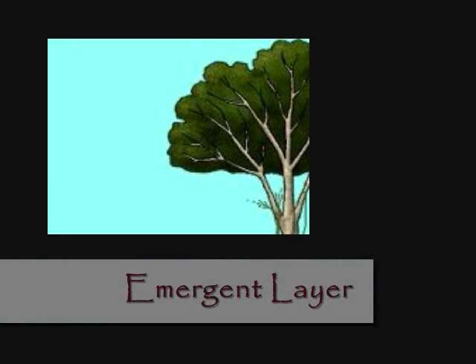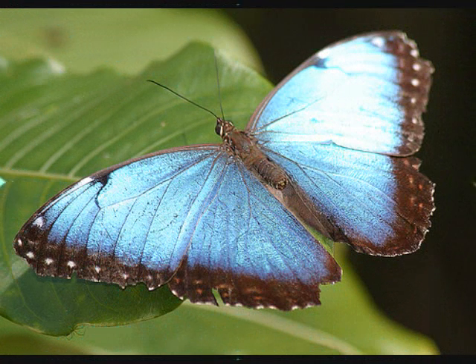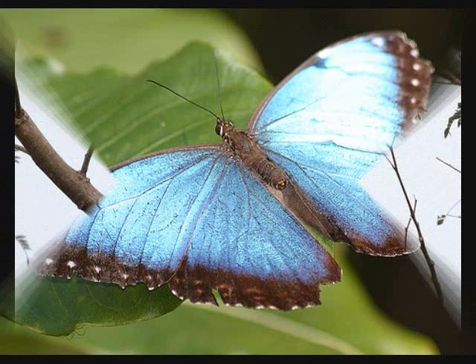The emergent layer consists of the top of the tallest trees. They can get up to 270 feet tall. The morpho butterfly is colored in metallic blue that shimmers, and has a lifespan of only 137 days.